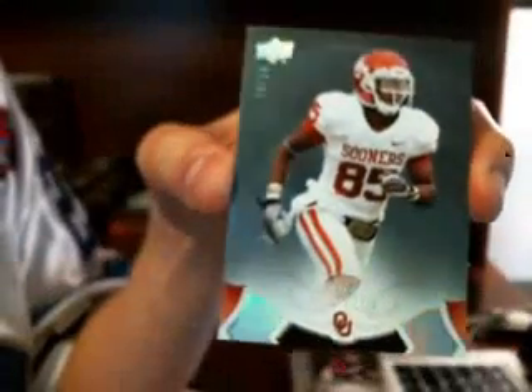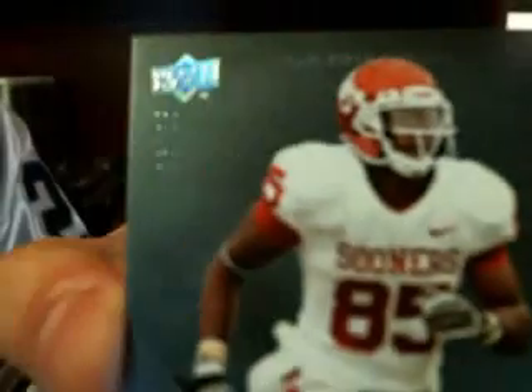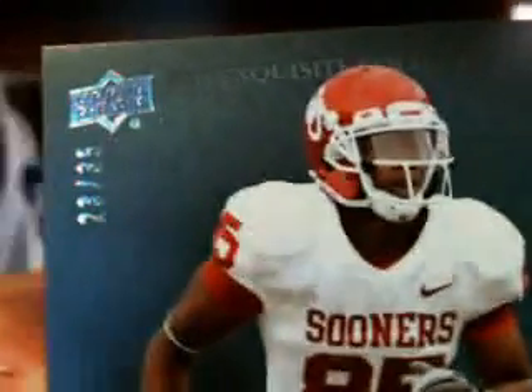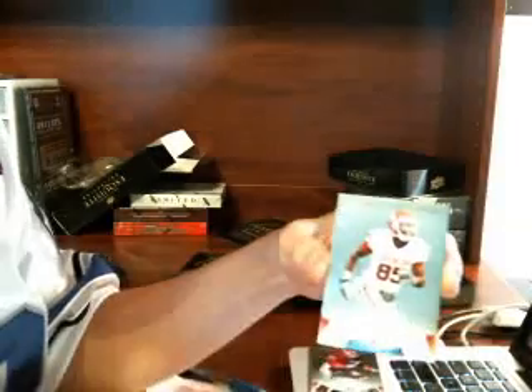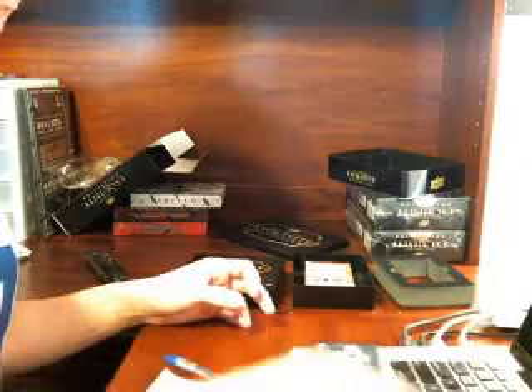For the Lions we've got Ryan Broyles, and that's going to be numbered to 35. Nice SP there on Ryan Broyles, numbered to 35 for the Lions.